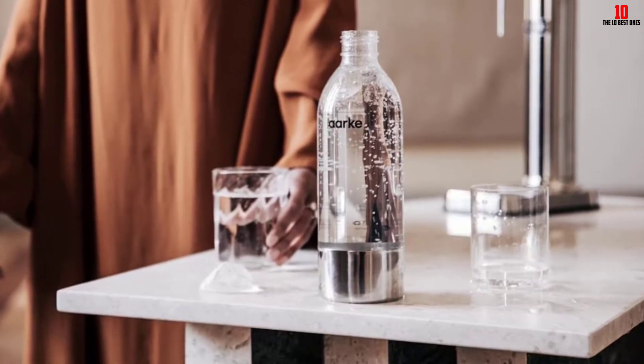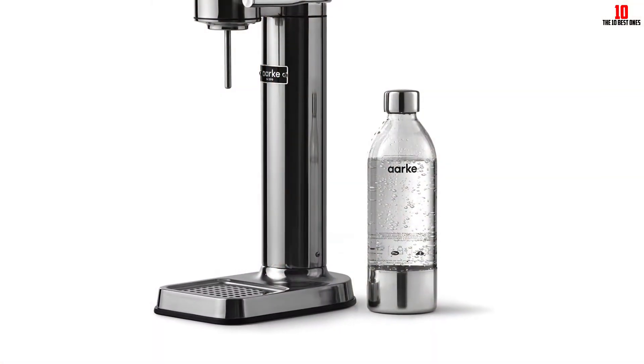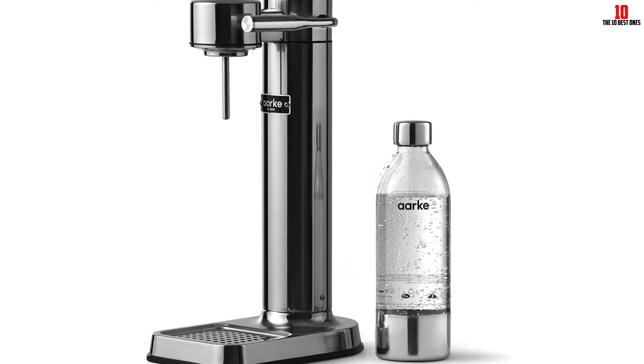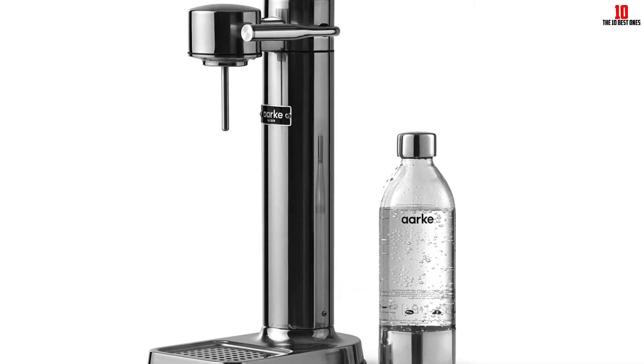While this certainly isn't the cheapest soda maker out there, you get great overall value considering the performance, build quality, and aesthetics — as well as the fact that you're buying into a brand you can trust.